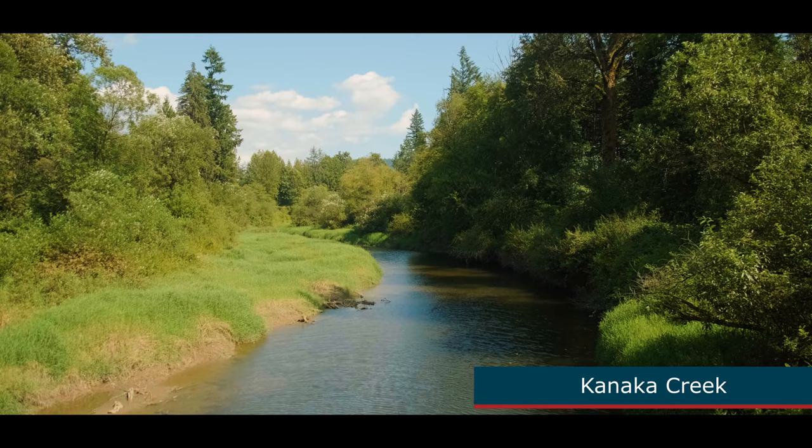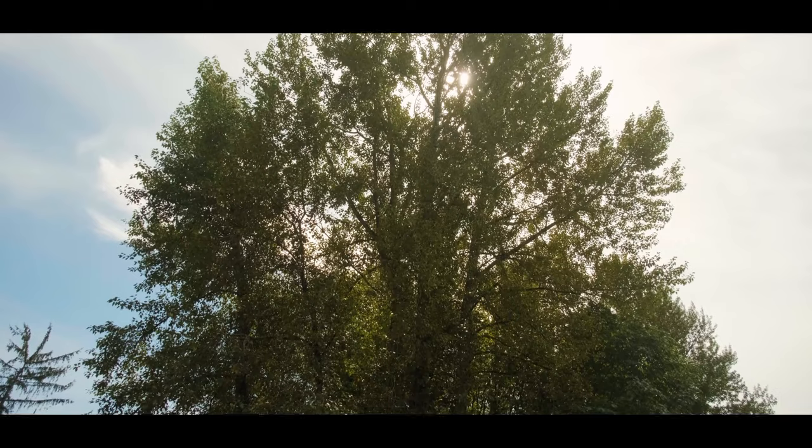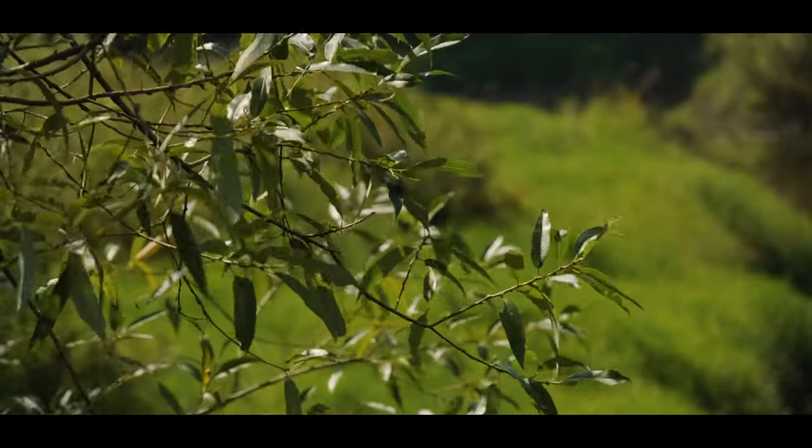Spencer Creek is a smaller tributary that feeds into Kanaka. It's really important that it's finally been upgraded to be fish-friendly, because we need to support the wildlife in our community — fish in particular often get left behind and forgotten. Our goal is to protect and enhance the natural environment, make sure it's accessible to the public, and build in a way that protects the environment while also allowing us to expand cities. That's a real struggle for every community.